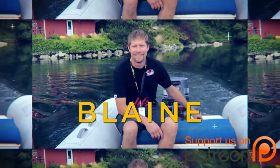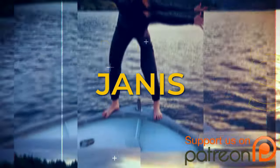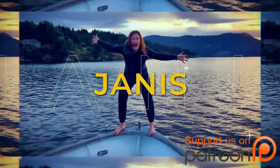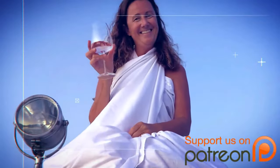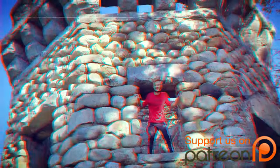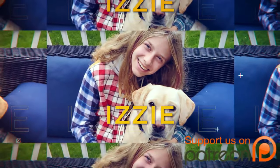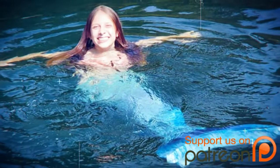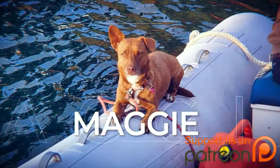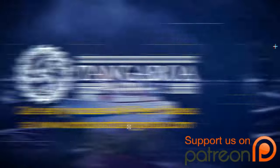Hey everyone and welcome to our crazy life on board Tangaroa. Two years ago we decided it was time for our family to move onto a boat — but not just any boat: a 1969 aluminum trawler that needed a lot of work. Of course, being the crazy people we are, we decided we could do the whole refit ourselves. I'm personally surprised we're not divorced yet and that our kids have not disowned us. But soon Tangaroa will be ready for our trip around the world. We hope our adventures inspire you to live each day with laughter and appreciation. Visit us at onboardtangaroa.com for early access to ad-free videos.